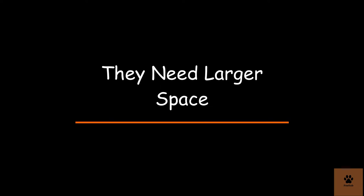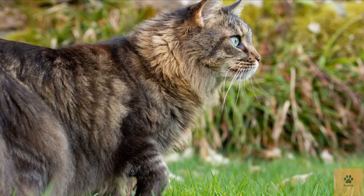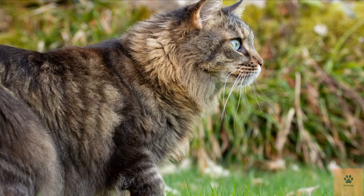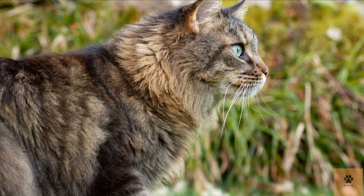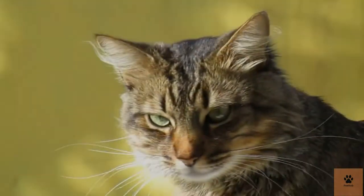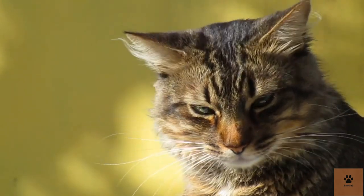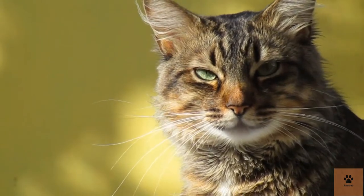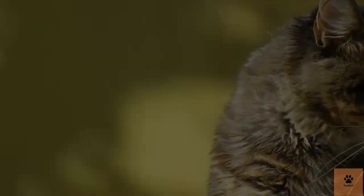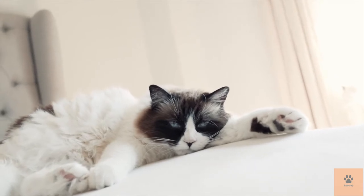Three: they need larger space. The Maine Coon is much bigger than other cat breeds and often requires large space. This cat must have a space of its own where it feels secure. Living in a small, cramped apartment with lots of people will cause the Maine Coon stress, particularly if it doesn't have any space to escape to. It's necessary for a Maine Coon to have space of its own where it can feel safe and protected.